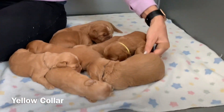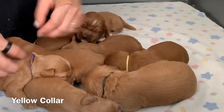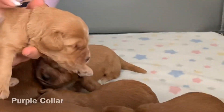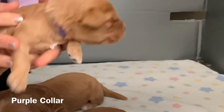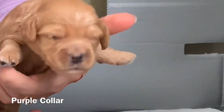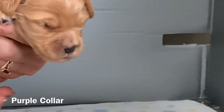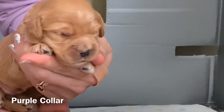And then we've got the purple collared — our last girl. She's snuck right in here and she doesn't have a name yet. But as soon as she has a name we'll use that name for her — when her owners choose her name they'll let us know.